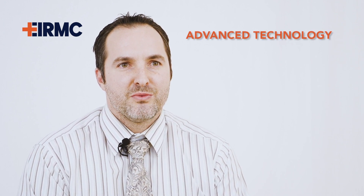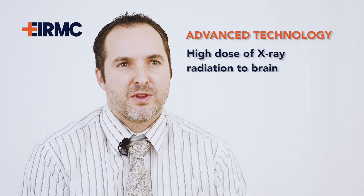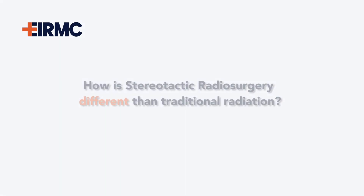Stereotactic radiosurgery is an advanced technological form of radiation which allows physicians to deliver high dose x-ray radiation within the brain to eliminate cancer in targeted areas.